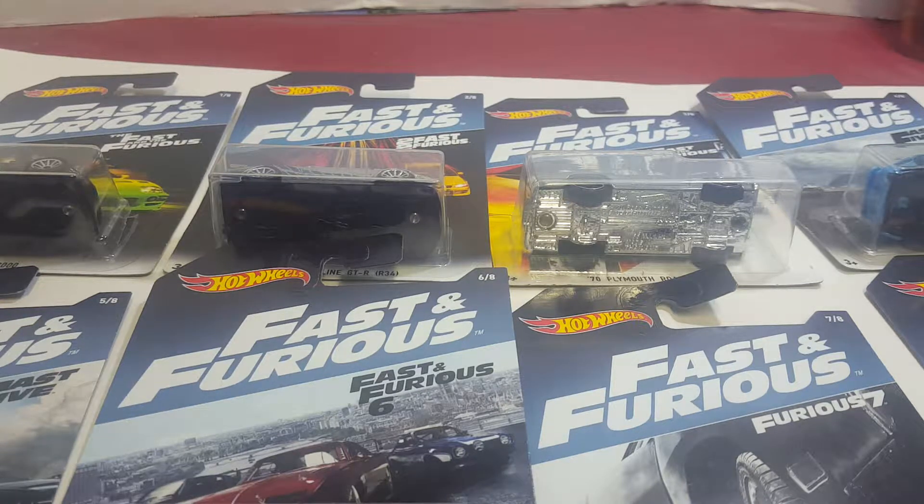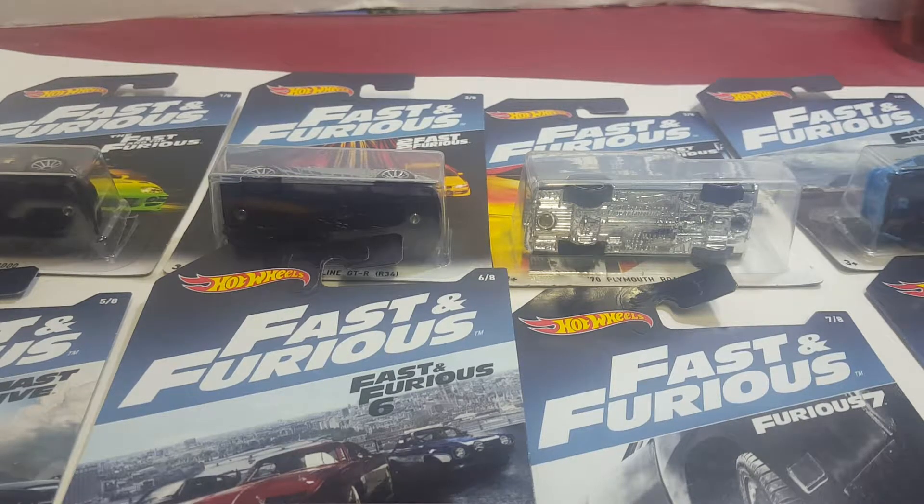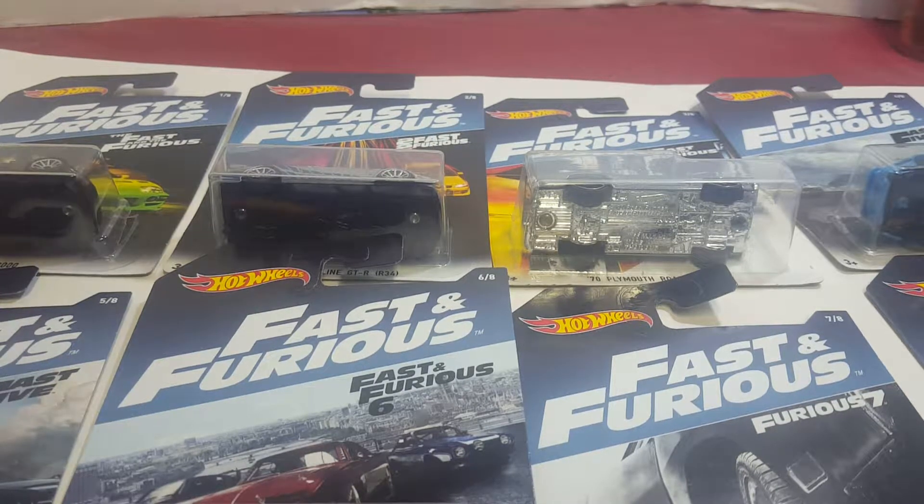What I have here today is a complete set of the 2017 Fast and Furious Hot Wheels set. It was exclusively sold at Walmart in the States, so it makes it kind of limited. Especially since there's one vehicle — I'll point it out when I'm done going through each one — that's actually been scalped up.